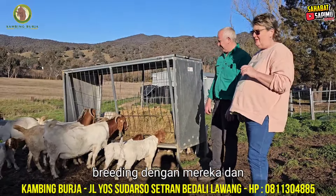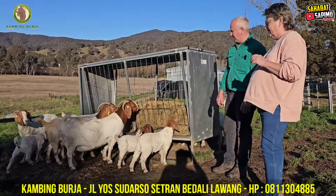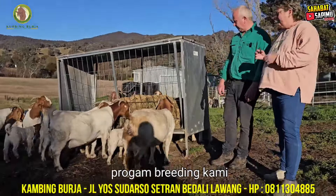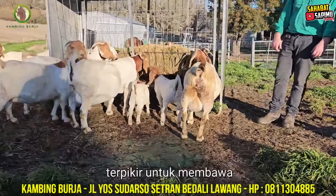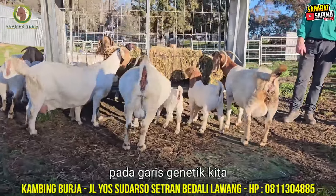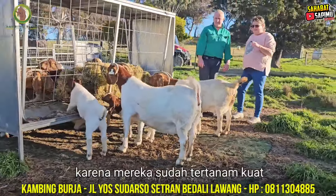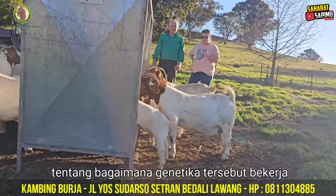Brad has been breeding with them and following our genetics ever since. So when Richard and I decided to stop our breeding program, Cailin Balls was the first stud that we thought of to carry on our genetic lines, as they were already firmly entrenched in his stud, and he had a very good understanding of how those genetics worked.